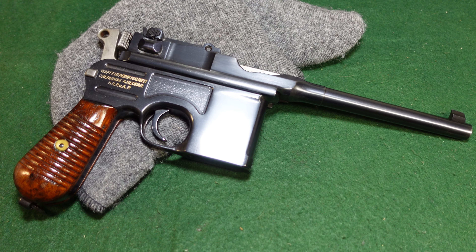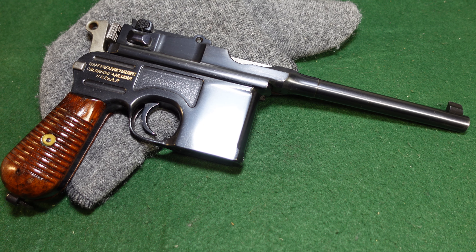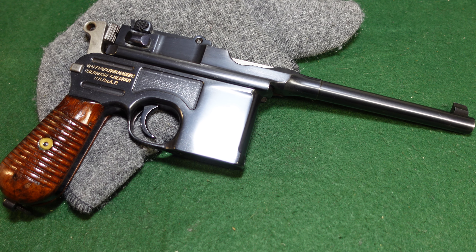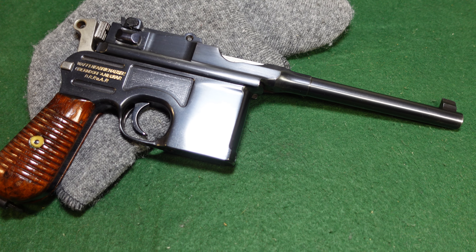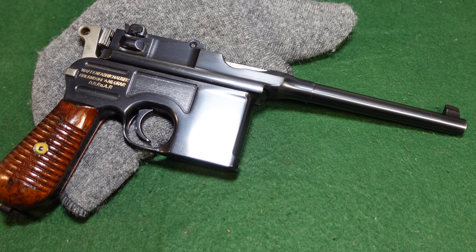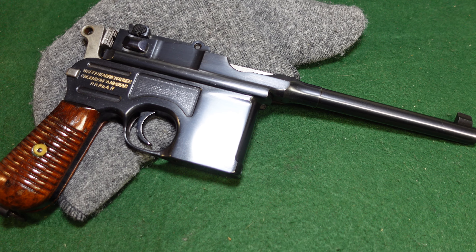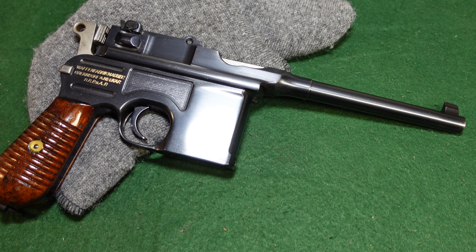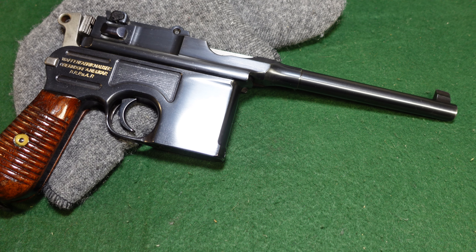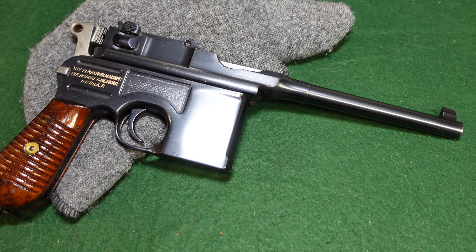Mauser stopped producing these in the year 1937, which is generally agreed upon by most authorities. Mauser didn't really keep the best records that survived the war anyway, so a lot of it is guesswork. This one I believe is in the 917,000 serial number range, and the highest observed Broomhandle number is around 920,000–921,000, so this is pretty darn late.